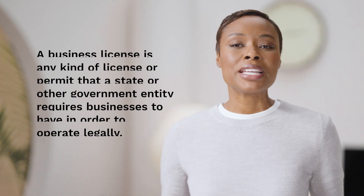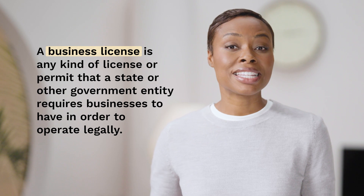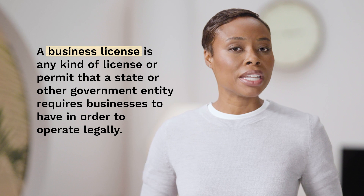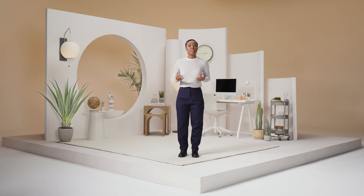Let's start with the basics. A business license is any kind of license or permit that a state or other government entity requires businesses to have in order to operate legally. You should note that you may need more than one license. It all depends on your industry, business activities, and location. Local, county, state, and federal authorities can issue business licenses. Since they're required by all levels of government, you might need to apply with several agencies and departments. Business license costs will vary depending on the type of license and who issues it.